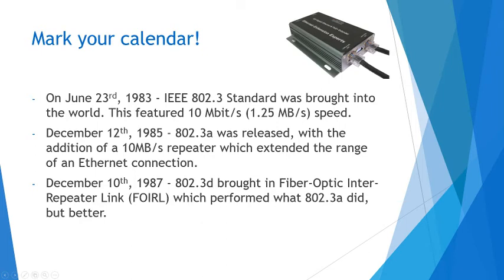So mark your calendar. On June 23rd, 1983 — which was my mom's birthday, shoutouts — the IEEE 802.3 standard was brought into the world. This featured 10 megabit per second, or 1.25 megabytes per second speed. Notice as I go on, the 10 megabit per second and the 1.25 will move over to the right each time and we'll add another zero, as it's sort of exponential with how the speeds increase.